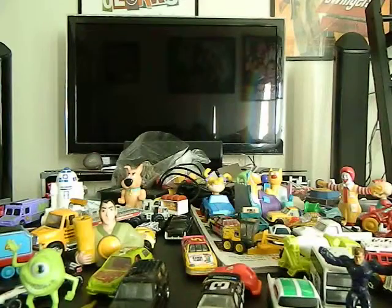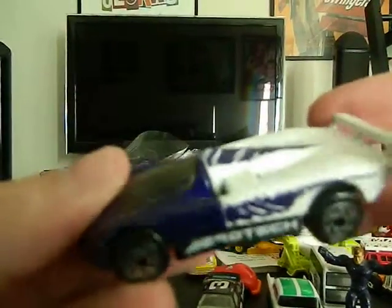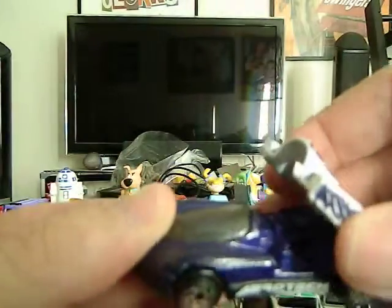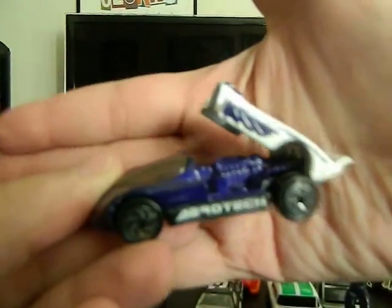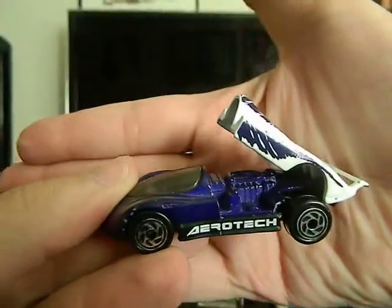This is a Matchbox from 1989. It is an Oldsmobile Aerotech, which is very cool because this back opens up. Let's see if I can show you that just a little bit better. There you go, so very cool.